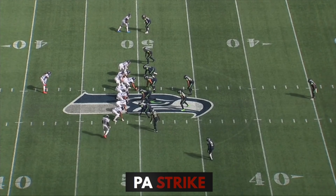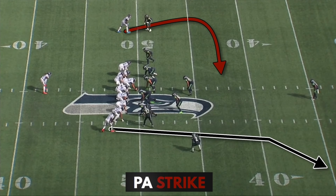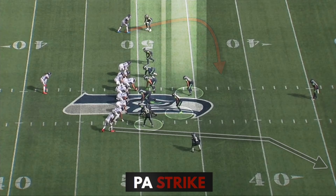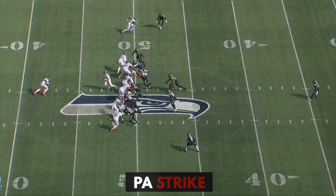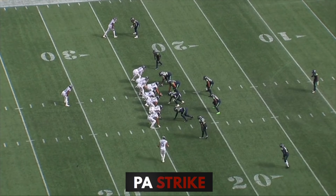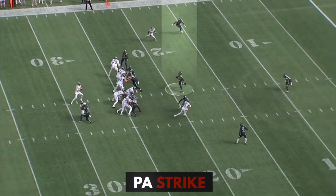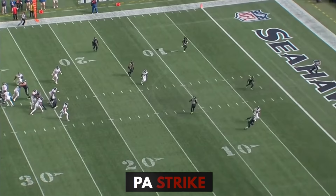Here's another one out of ace overload. They motion AJ Brown in to condense the formation, and this is what Tennessee does all the time to set up duo. You've got the linebackers crowded over to the right side, no one in the second level on the left, and they're just running a strike and a clear out. And then right here they're running the exact same play, same formation, same motion. Bobby Wagner does a lot better job recovering though.